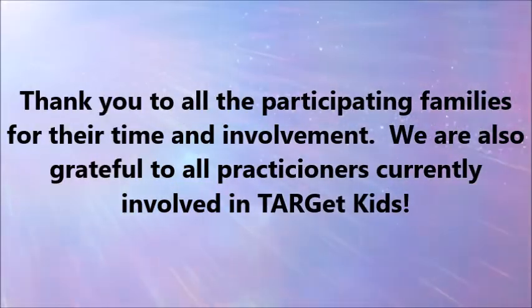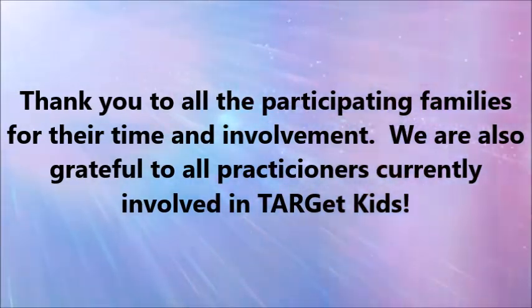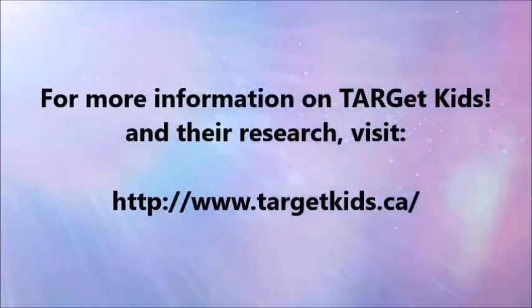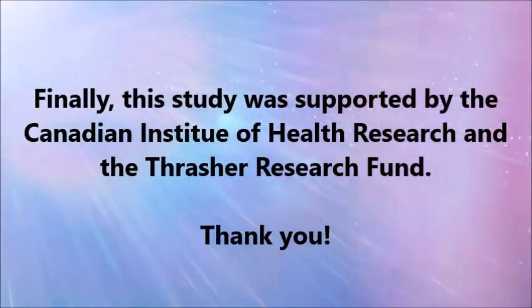We'd like to thank all of the participating families for their time and involvement. We are also grateful to all practitioners who are currently involved in the Target Kids practice-based research network. For more information on Target Kids, please visit our website. This study was supported by the Canadian Institute of Health Research and the Thrasher Research Fund.